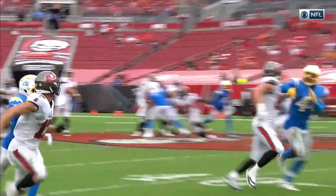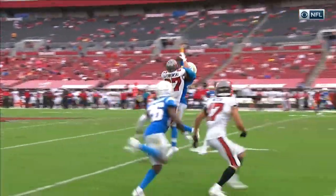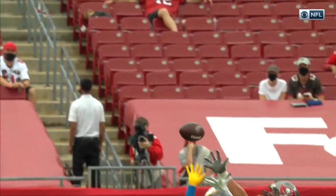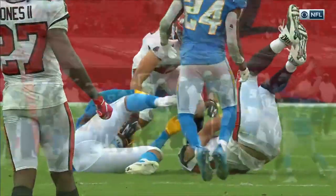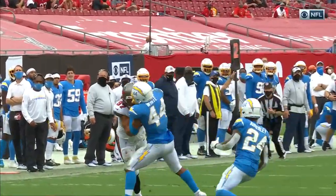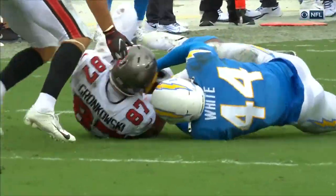Tyzer White, number 44 in blue. He was a college safety turned NFL linebacker, so he's used to playing the ball. Second time now he's been victimized downfield by a tight end. First time it was O.J. Howard. This time, Rob Gronkowski introduces himself to this afternoon's festivities.